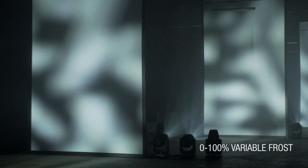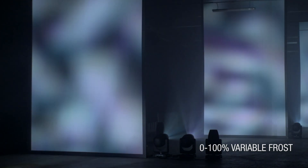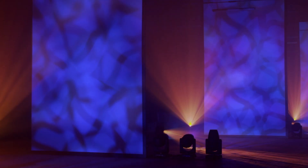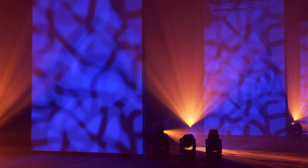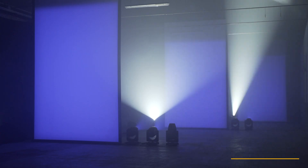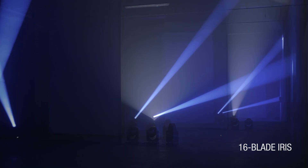A gradually inserted frost filter makes it possible to project softer images and, at the same time, diffuses the light, transforming the AxeCore Profile 600 into a wash light. You can also alter the light beam using the four-sided prism. Using the 16-blade iris in conjunction with the zoom also provides good beam effects.